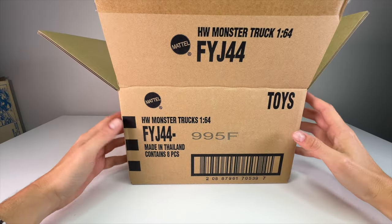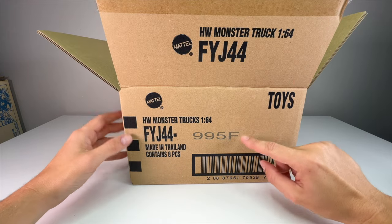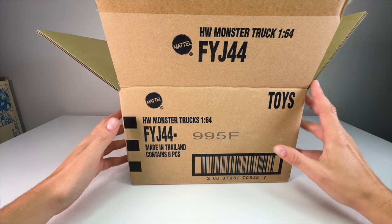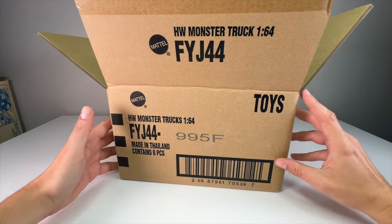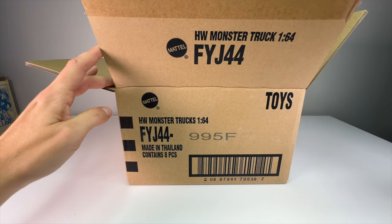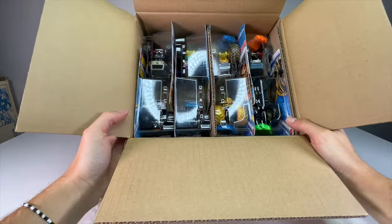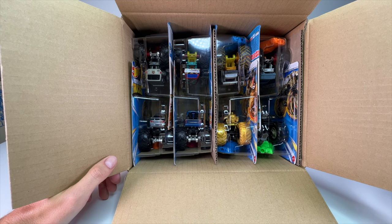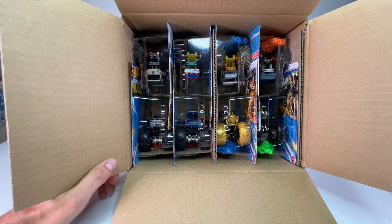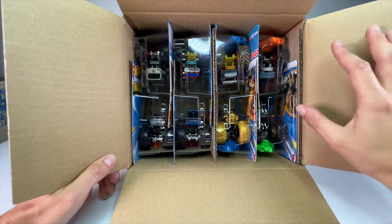Here is the outside of the case for people who care about case codes. I'm not good at memorizing those — I would assume this is the F case just based on how many F's there are on the outside of the package. The barcode is there for eagle-eye viewers. I ordered this case as a pre-order a couple months ago off Entertainment Earth, paying a little more than retail per truck plus taxes and shipping.